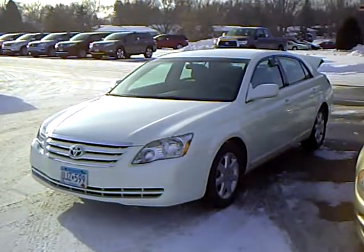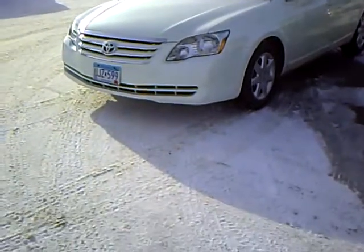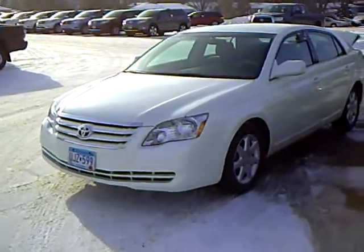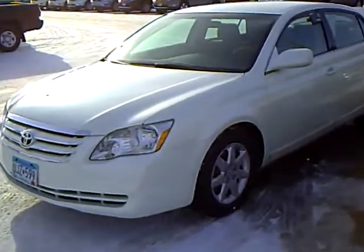Hi, this is Robert Ruder from Mills Auto Center in Wellmer, Minnesota. This is a 2007 Toyota Avalon XL, stock number 4T110202A.